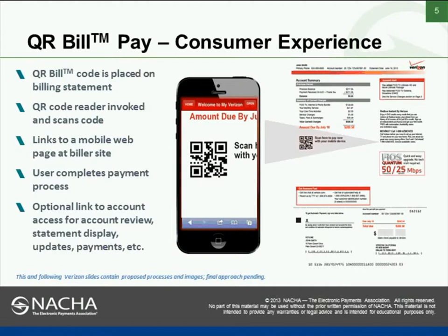The QR code will give the customer the ability to scan that code and go either to our site if they're working through our interface, or to a bank site or other bill pay provider within their site, giving them the ability to set up a recurring payment or a bank payment through their site as well. The reader will scan the code and in our case it will link to our mobile web page, and the user will go through the process.